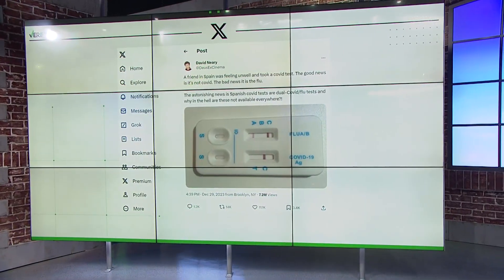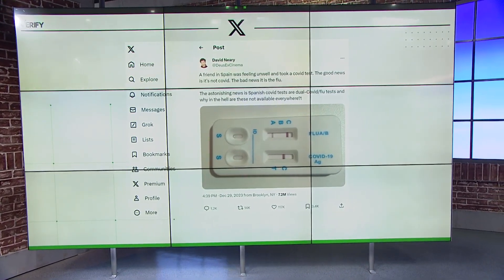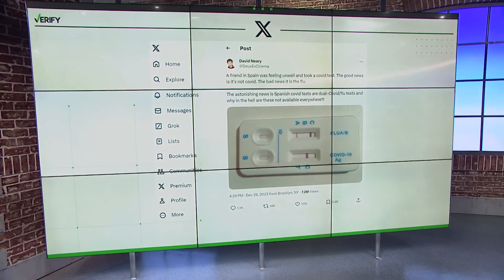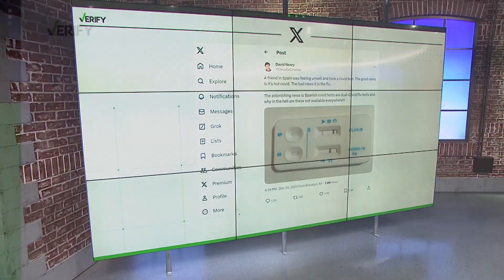Since these illnesses can have really similar symptoms but different treatments, a tweet went viral about tests in Spain that can identify between flu and COVID. With more than 14,000 retweets and 7 million views, it asked: why isn't this available everywhere? Good question.